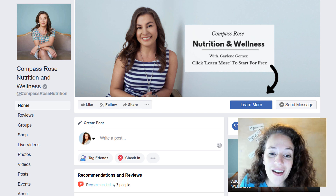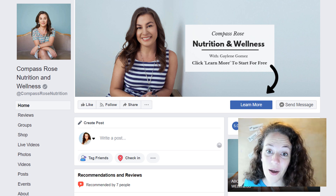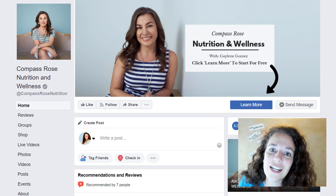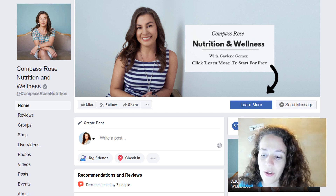Gaylene said her site is Compass Rose Nutrition Wellness. She's a weight loss site without the fancy diets. I love that — love that you're trying to be realistic for your audience so they don't have to jump through a lot of hoopla in order to get health.